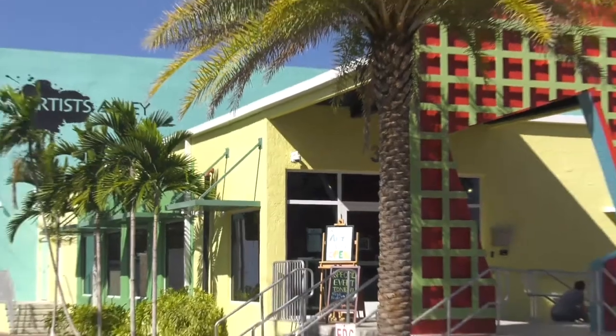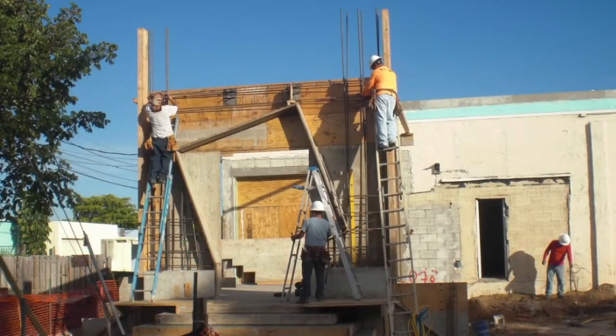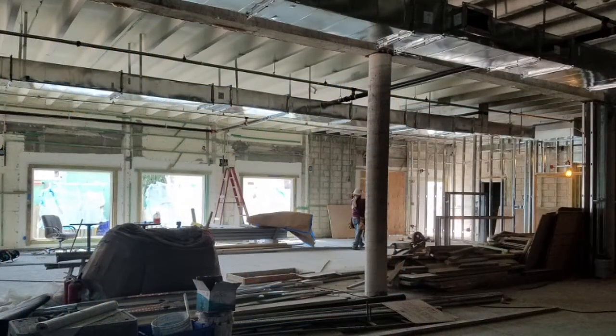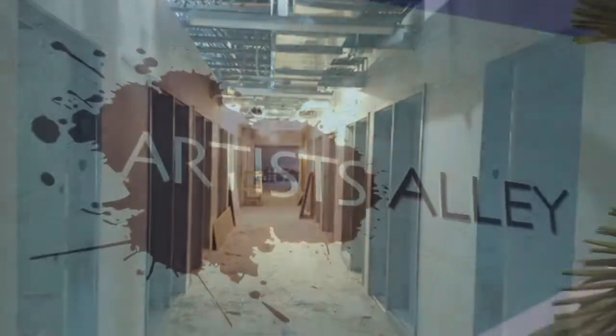There's a cool history to the Arts Warehouse. It wasn't always destined to be this. What was the original plan, and how did it transform into what it is now? So it was a warehouse, and the Community Redevelopment Agency in Delray Beach decided to purchase this space because it had been sitting empty in 2013, with the idea of an arts incubator, arts space, and community space in mind. And it came to fruition, and we opened in 2017.